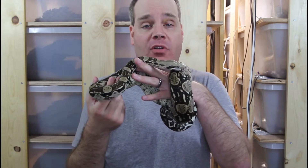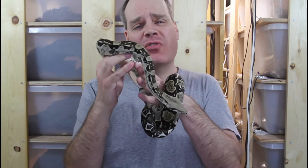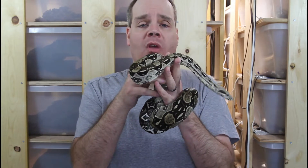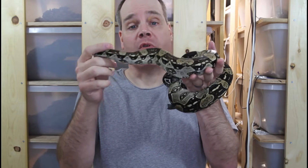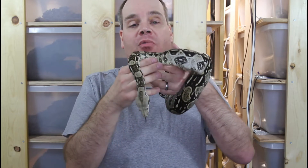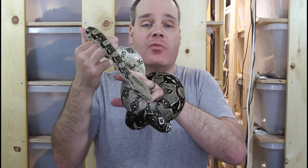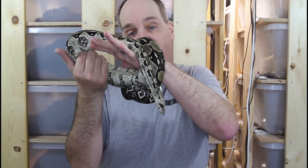Hi guys, Brian from Brian Boas here. Today I'm going to talk about lighting for pet boa constrictors. I've been getting a lot of questions about this, and I've seen websites and forums indicating that full spectrum bulbs are necessary for optimal boa health. So today I'm just going to provide my perspectives on this. This is the place for information about all aspects of keeping and breeding boas in captivity, so be sure to subscribe.